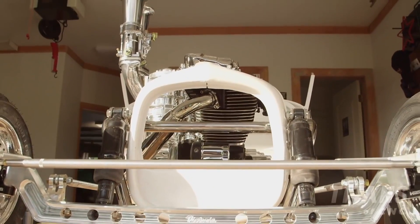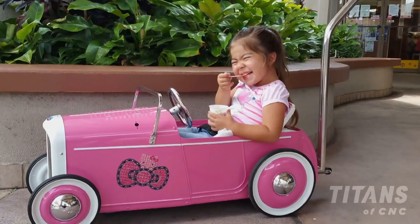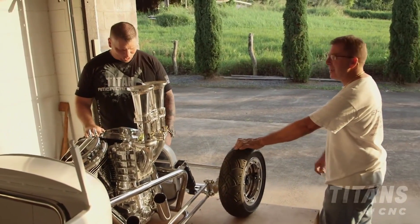So one day you just thought, I'm going to build this thing for my daughter? Yep, exactly. She was just getting too big for her other car. This was a natural progression for her, getting something a little bit bigger.